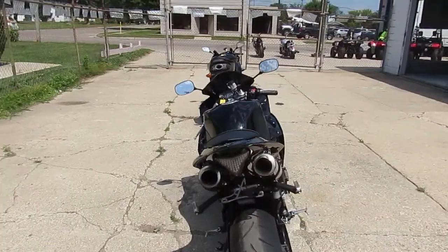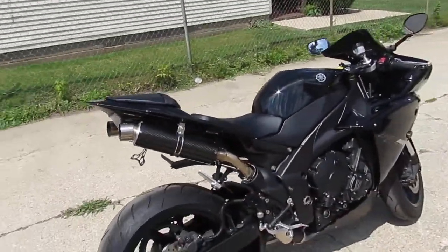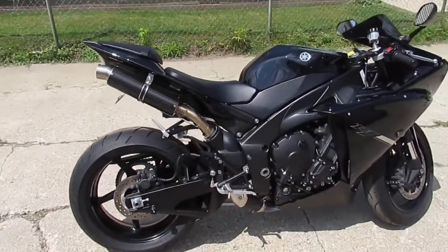You guys can buy with confidence — there'd be no disappointments in this 2012 R1. $9,999. Won't be here long; it's not even broken in.